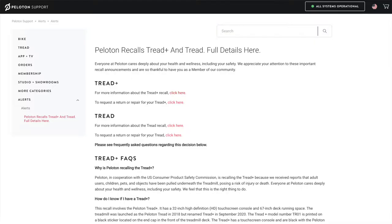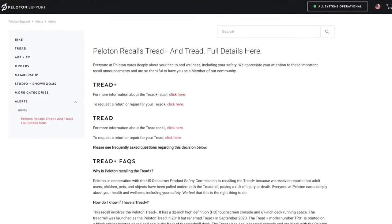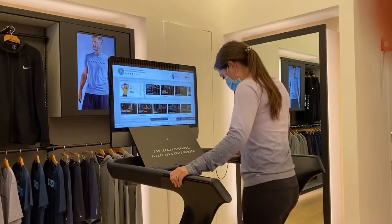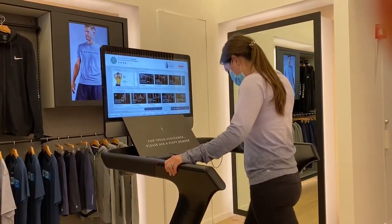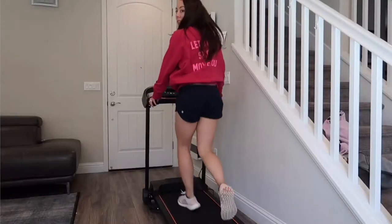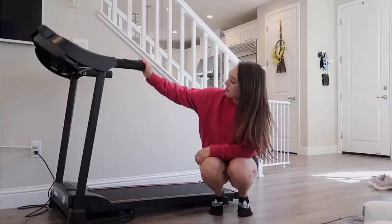So what does this mean for existing Tread owners? Current treadmill customers are encouraged to contact Peloton and return their product for a full refund, and if not, you can receive one of their other qualifying remedies. In today's video I'm going to recap the Peloton tread recall, share my opinion and thoughts, and go over a few budget alternatives if you're looking for a treadmill and want to save a bit of money.